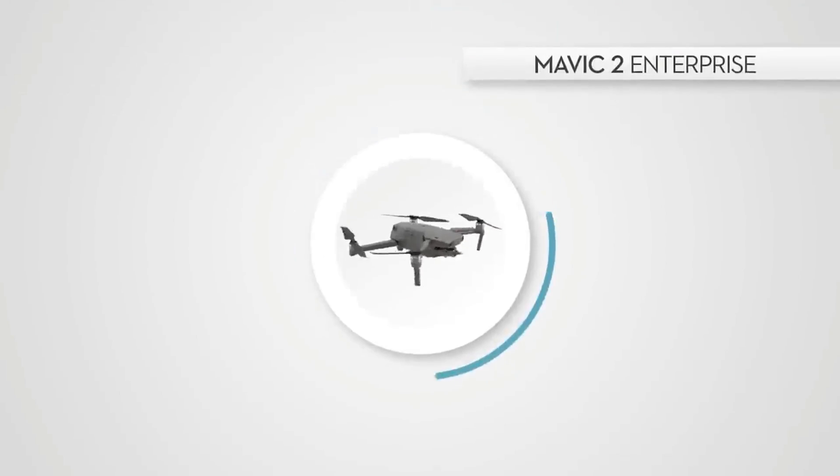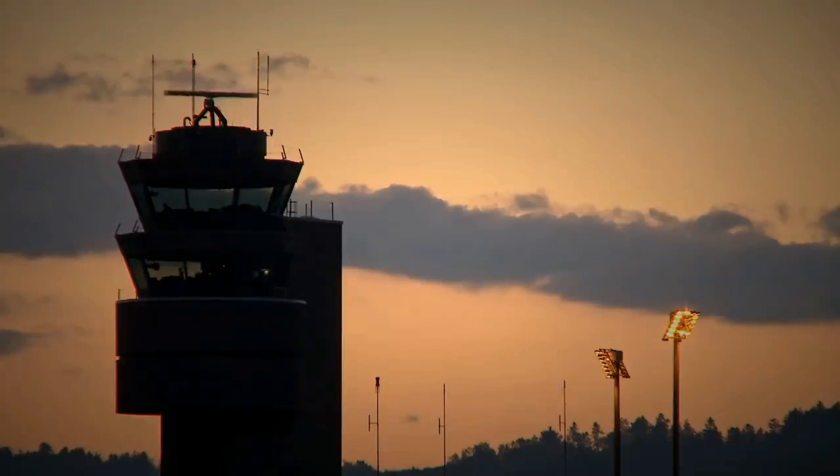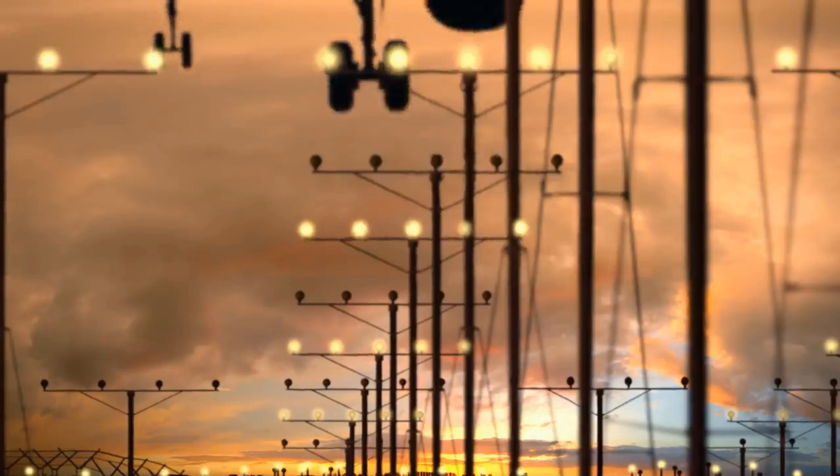Leading drone manufacturer DJI is now taking drone safety to the next level by implementing ADS-B technology into their new drones. Drones like the DJI Mavic 2 Enterprise and the DJI Matrice 200 series already come installed with this new DJI AirSense ADS-B technology.